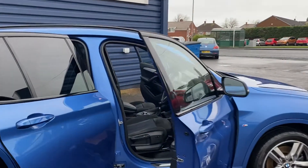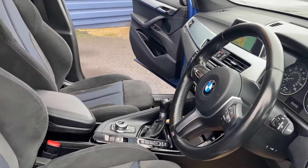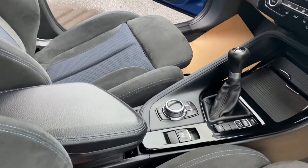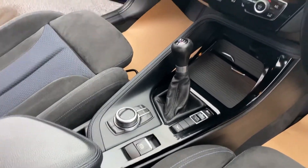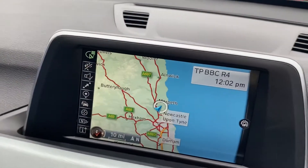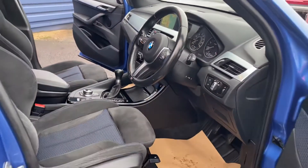It's the BMW X1 X-Drive M Sport 20D edition. Beautiful interior. It comes with great spec — sat nav, heated front seats, and Bluetooth. That's the nav screen there. It really is a stunning car inside and out.